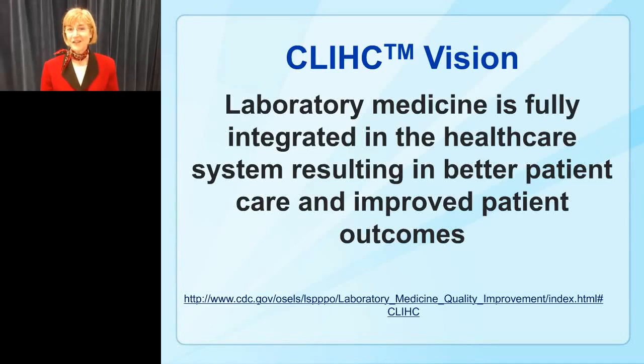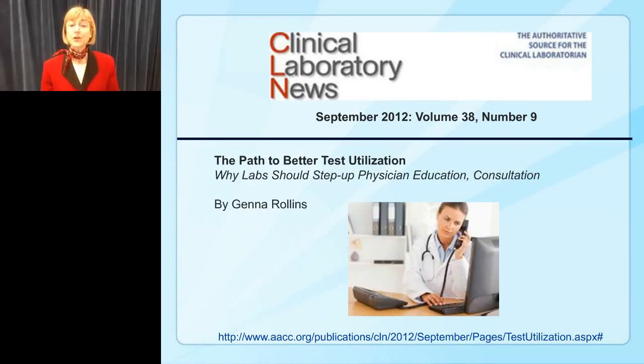This leads to our CLIC vision: laboratory medicine fully integrated in the healthcare system, resulting in better patient care and improved patient outcomes. Our goal is to improve laboratory test utilization and improve the connection between the laboratory professional and the clinician — all for the betterment of patient care. If you want to read more about CLIC, one article was published in Clinical Laboratory News in September 2012. The web address is listed at the bottom of the slide, and all articles I'll share today are available free on the internet.